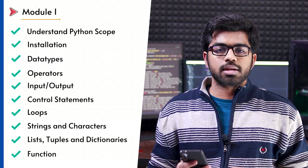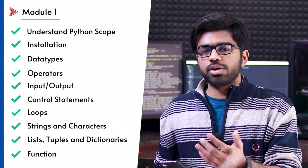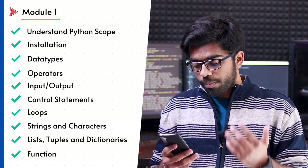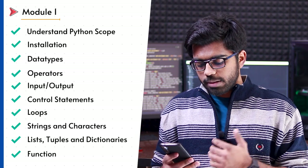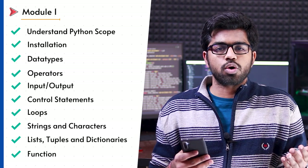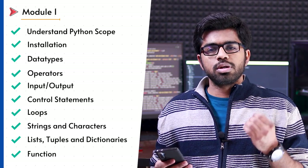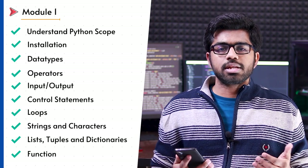Let's start our journey with the basics. The first thing I strongly recommend is to understand Python — where you can utilize it in the future, in which field, and what the scope of Python is. Once you're clear with that, talk about installation, data types, operators, input and output, understand IDEs which are different editors, control statements, loops, and then functions. This is foundational concept and I strongly recommend you take some time — don't try to hurry too much at this stage.